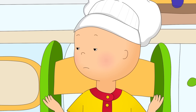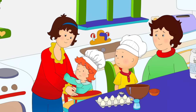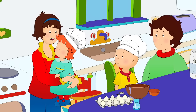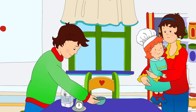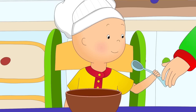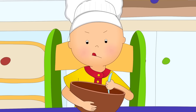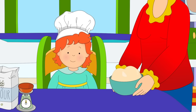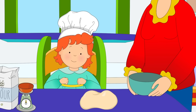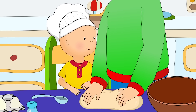Rosie, you've messed it up! Don't worry, Caillou. Maybe Rosie will be better at helping with the pizza dough. Now, Caillou, mix the eggs into the flour. It can be a bit messy, but that's okay. Now we have to knead our dough. That means move it around, stretch it, and press it until it's smooth.